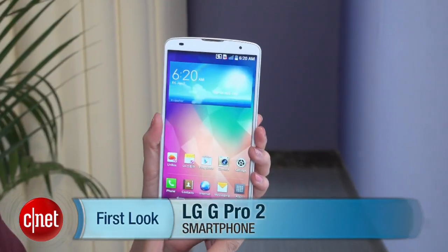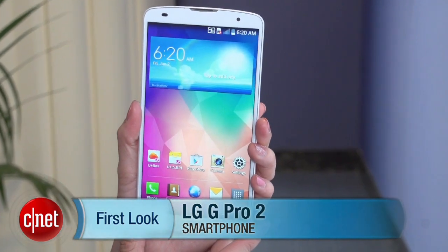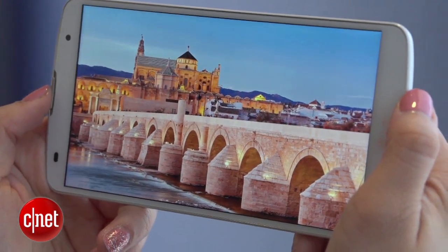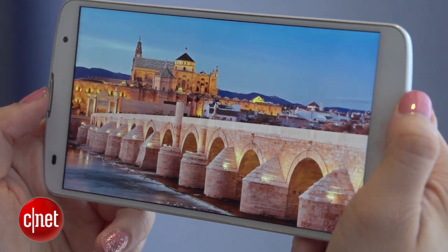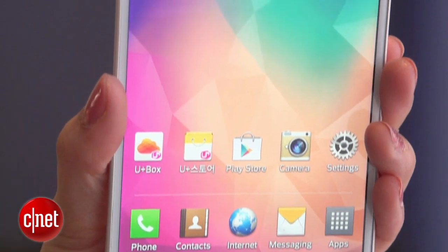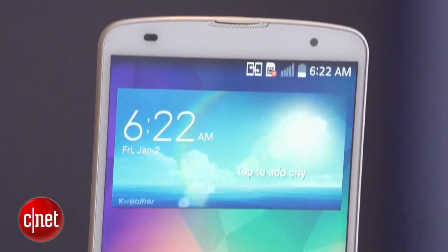Hello everybody, I'm Lynn Law from CNET and I'm here in Barcelona, Spain at MWC with the LG G Pro 2. The device has a 5.9-inch Full HD display with a 1080 pixel resolution. It's powered by a 2.26 GHz quad-core Snapdragon 800 processor and an Adreno 330 GPU.